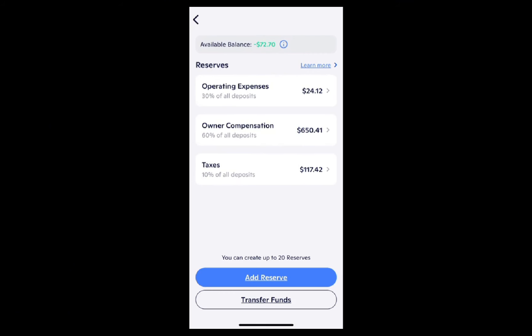So in this case, if I get paid a dollar, 30 cents goes to operating expenses, 60 cents goes to owner compensation, and 10% goes to taxes automatically. At any given moment I can roughly see how much money I have in the operating expenses bucket — in this case $24, not a whole lot. How much money I have in owner compensation — I had $650 that I could pull out and pay myself. And then taxes of $117. So I periodically go in and pull money out of these accounts for the various things.